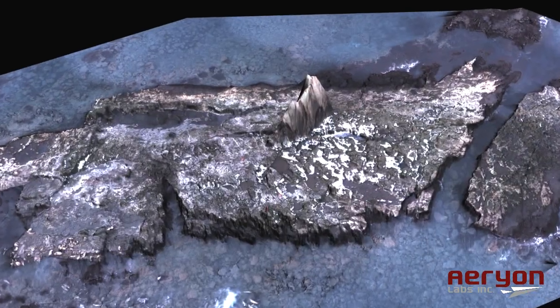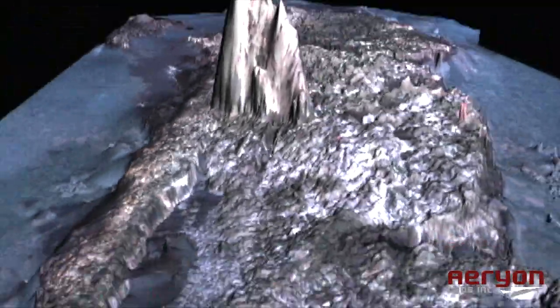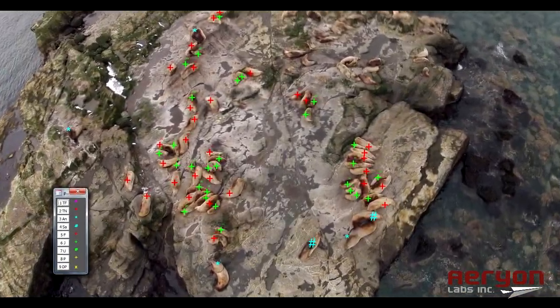Researchers used the Scout's autogrid technology to automatically generate improved maps for future operations and to create extremely detailed orthomosaic images and 3D models. Ultimately, the data was gathered to determine accurate sea lion population data, including identification of gender and approximate age.